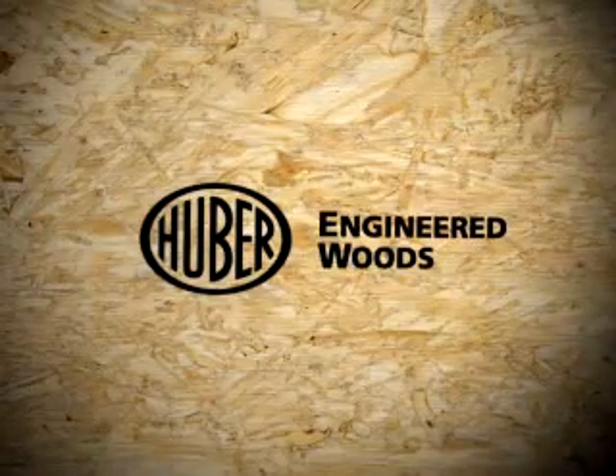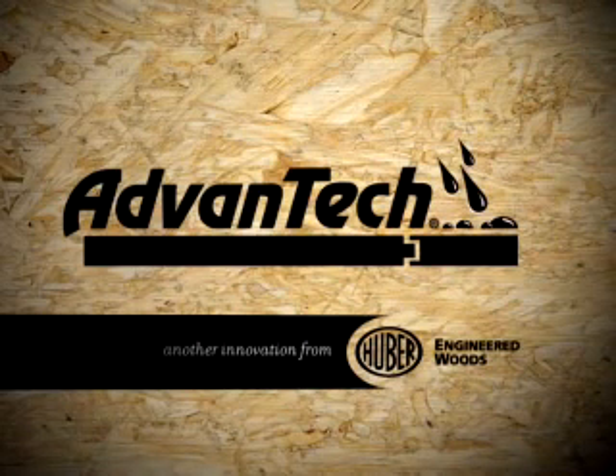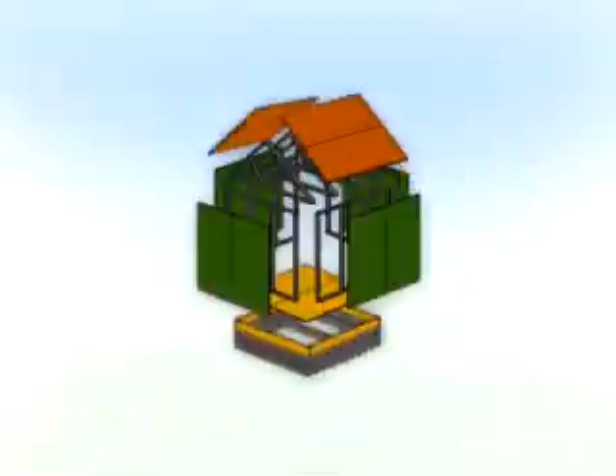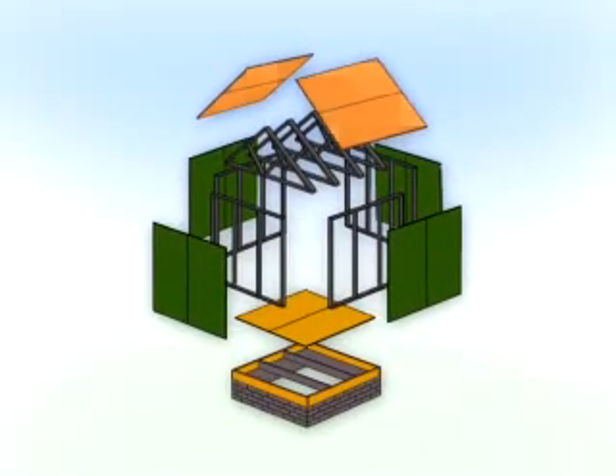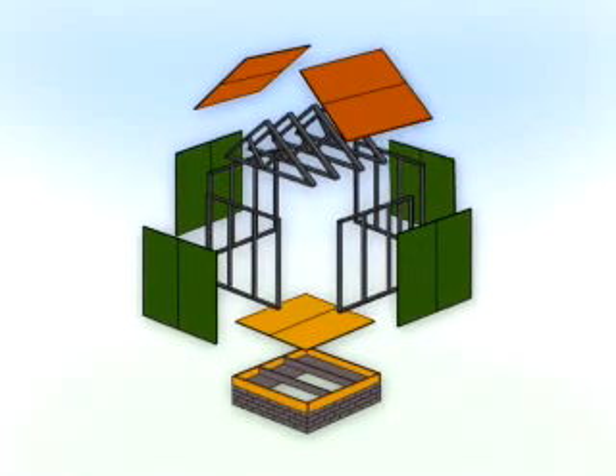Huber Engineered Woods, the creators of advanced tech flooring and known for developing solutions that builders trust, has created a complete system of roof and wall panels that eliminates construction headaches and provides excellent performance.